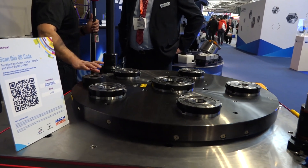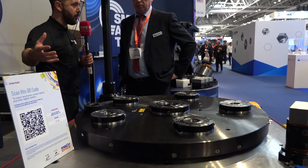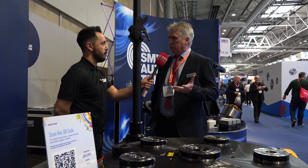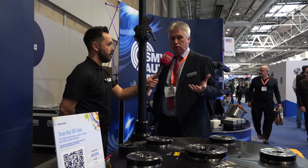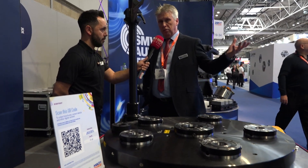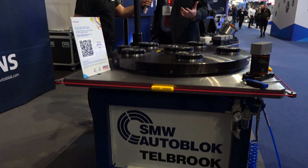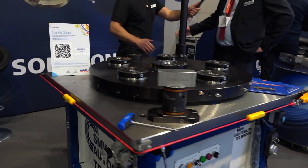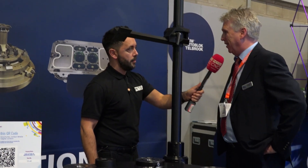This is a brand new innovation from SMW Autoblock Tailbrook. What does it do? If someone were to come to the stand with a problem, what solution would this offer? Basically, it's saving you setup time. If you've got a machine running with a zero-point system on there, you can set your fixture up with the part, and then when your machine's finished with whatever it's doing, you take that off, put this on — no downtime. So effectively, reducing setup time. That's massive — keeping that spindle turning. That's what everyone's got to do to make money. Downtime is losing money.